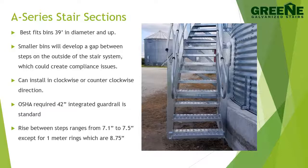Stairs may be installed in clockwise or counterclockwise direction. This system comes standard with the OSHA required 42 inch integrated guardrail on the exposed side. The rise between steps on most sections ranges from 7.1 to 7.5 inches, but on one meter ring bins the rise is 8.75 inches.